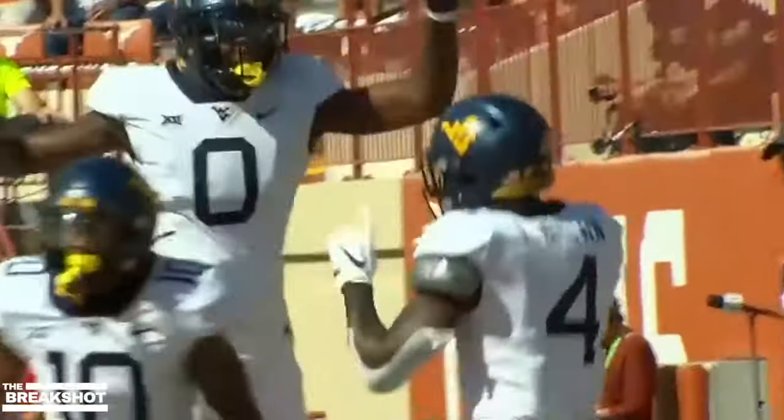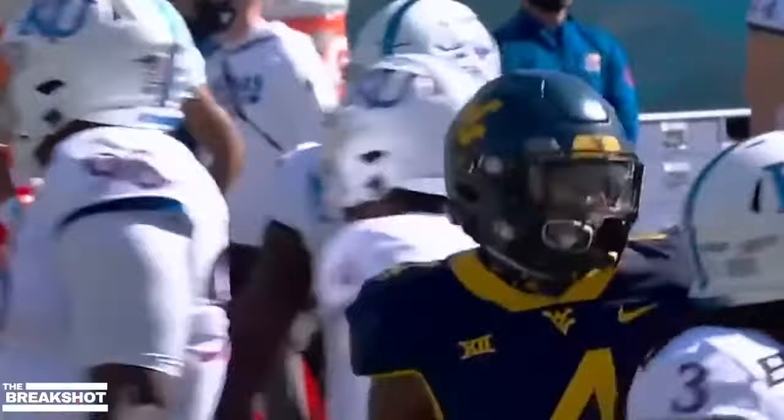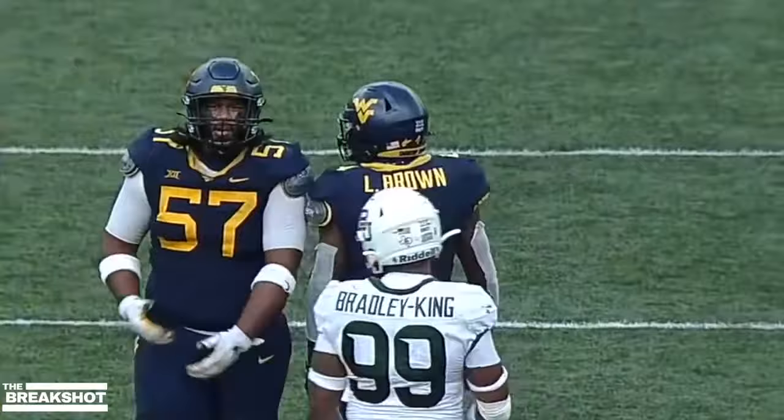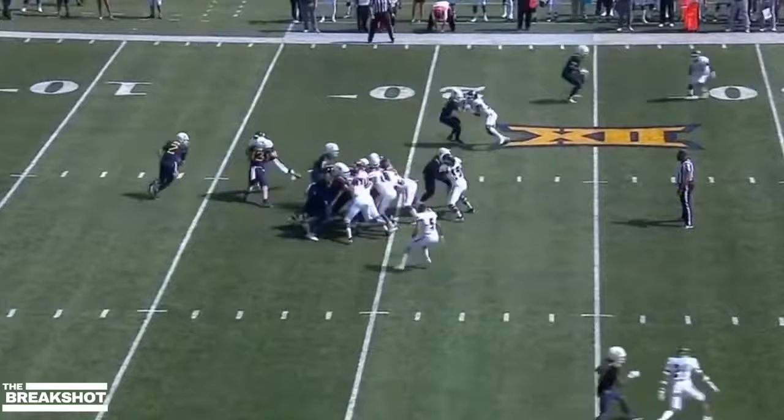Their all-points bulletin has to be on Leti Brown. He's the guy that really gets this offense going. Leti Brown going early, and they do give it to Brown with a big hold off the left side.